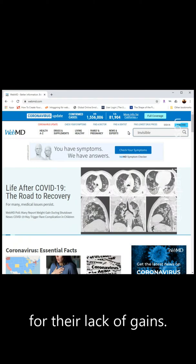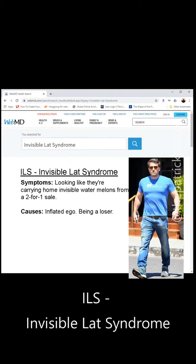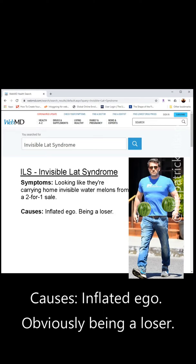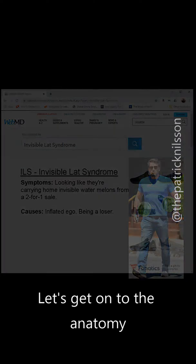Let's do a quick search on WebMD and see what we can find. Here we go — ILS, Invisible Lat Syndrome. Symptoms: looking like they're carrying home invisible watermelons from a two-for-one sale. Causes: inflated ego, obviously being a loser. Alright, that's enough goofing around — let's get on to the anatomy.